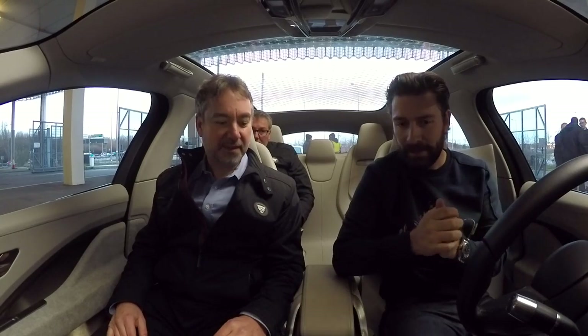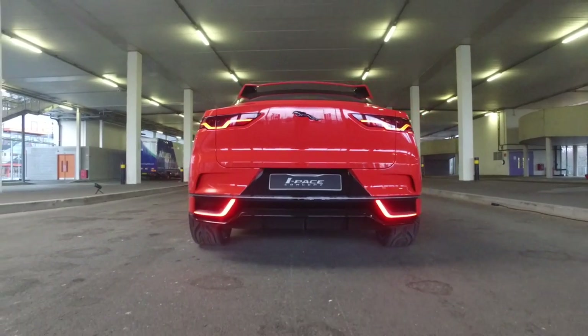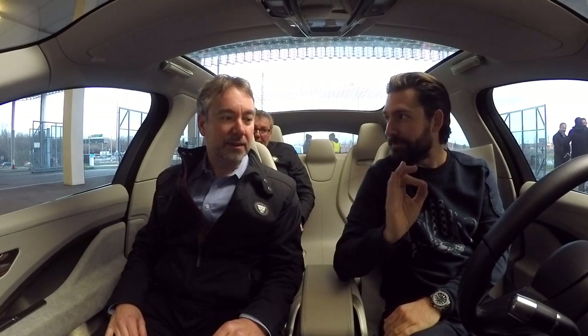Sandy has just hopped out and Matt has just hopped in. Matt is Chief Exterior Designer for Advanced Design Jaguar — and he has nailed it. It looks so good.